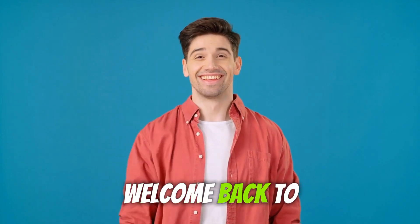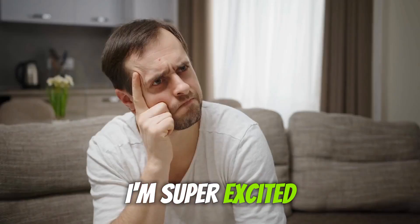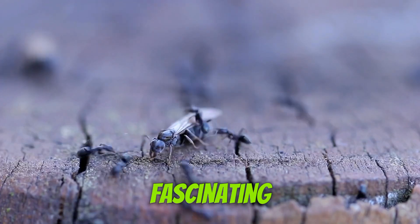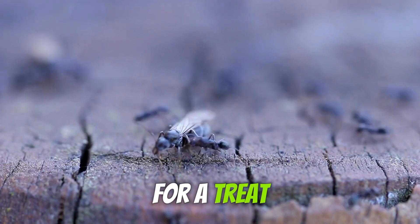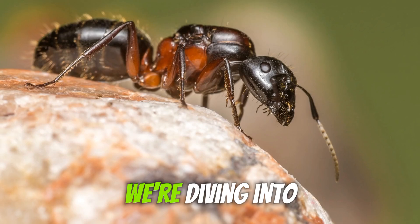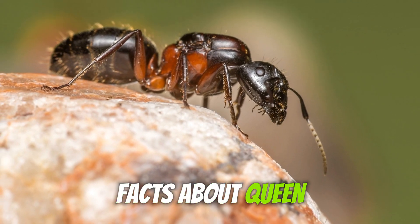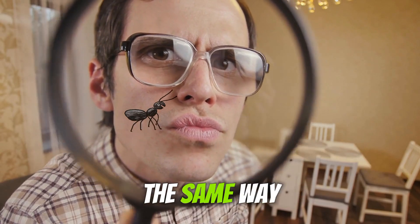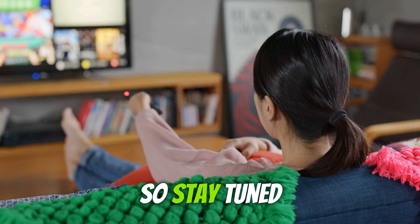Hey everyone, welcome back to Fun Animal Facts. I'm super excited to have you here today. Have you ever wondered what makes queen ants so fascinating? Well, you're in for a treat. In today's video, we're diving into some mind-blowing facts about queen ants that you might not know before. You'll never look at these tiny insects the same way again. So, stay tuned.